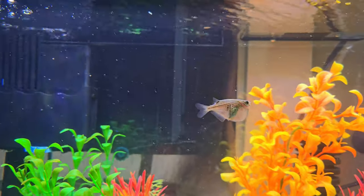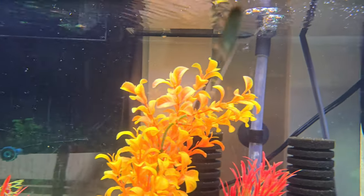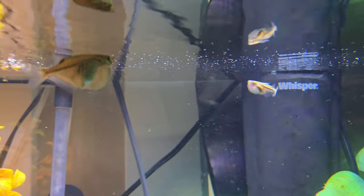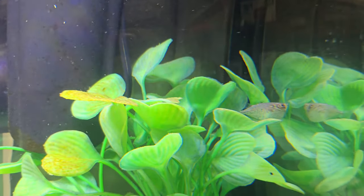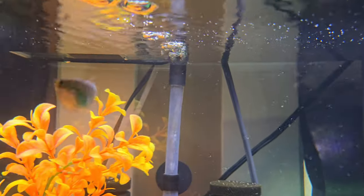Guys, did you know the hatchet fish stay at the top? They look for bugs — that's why they're at the top. They jump and look for bugs, eat the bugs, and then go down, sink in the water, and then climb back up.